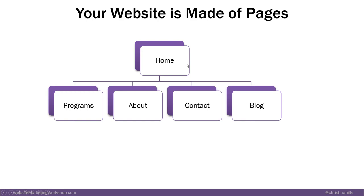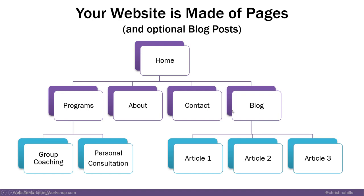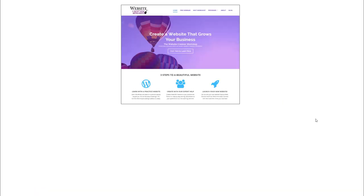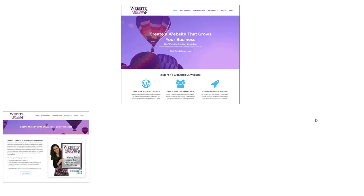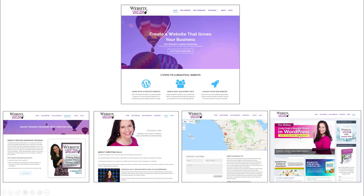Your website is made up of pages. You've got a home page, maybe your programs page, your products, about us, a contact us, and maybe a blog. Programs might include group coaching, personal consultations, or products. A blog is optional where you have various articles. Here's just my site — the home page, programs page, about us, contact us, and a screenshot of my blog.